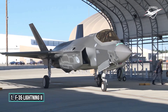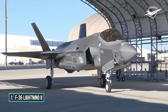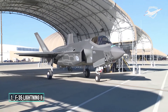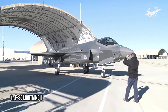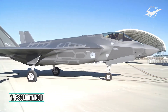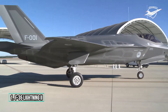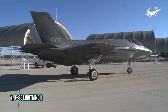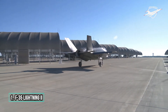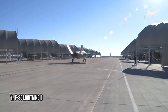To preserve its stealth shaping, the F-35 has two internal weapons bays with four weapons stations. The two outboard weapon stations each can carry ordnance up to 2,500 lbs, or 1,500 lbs for the F-35B, while the two inboard stations carry air-to-air missiles. Air-to-surface weapons for the outboard station include the Joint Direct Attack Munitions (JDAM), Paveway series of bombs, Joint Standoff Weapon, and cluster munitions.